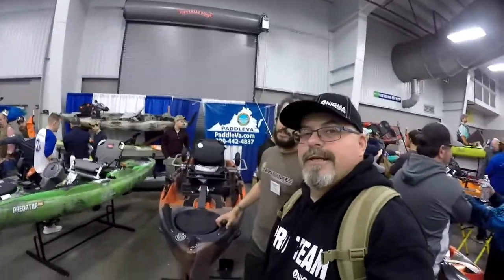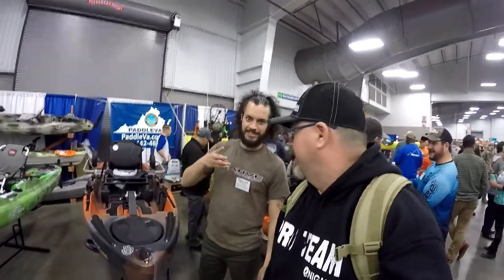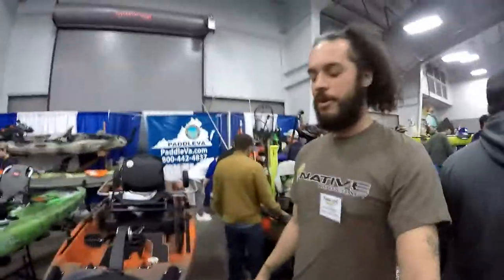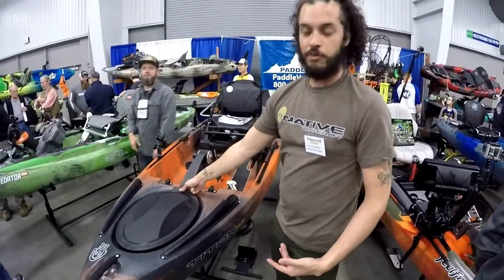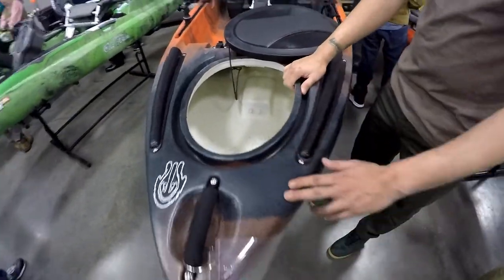We are here at Paddle Virginia and we're going to do a rundown on the Native Titan 10 pedal kayak. This is Jonathan Stanberry and he's going to give us the rundown. Here at Native Watercraft, looking at the Titan 10 — you have to start off with the propel. You've got instant reverse right there. What sets this boat apart from everything else is — you look inside, it's white. Look on the outside, you see all the color. That's because during the molding process it's injected with foam in the roto-mold.